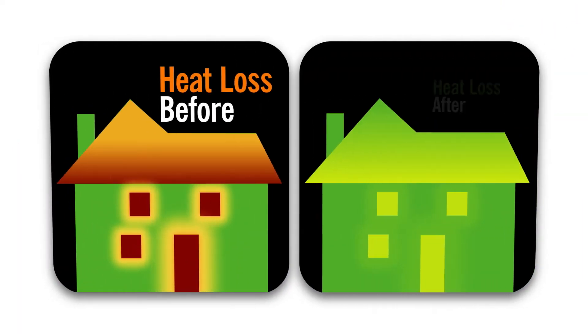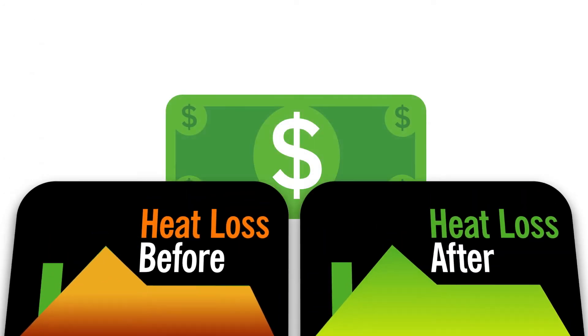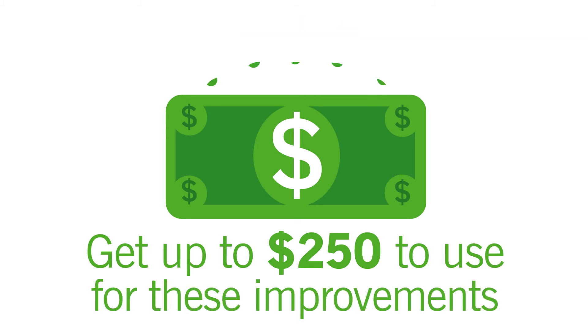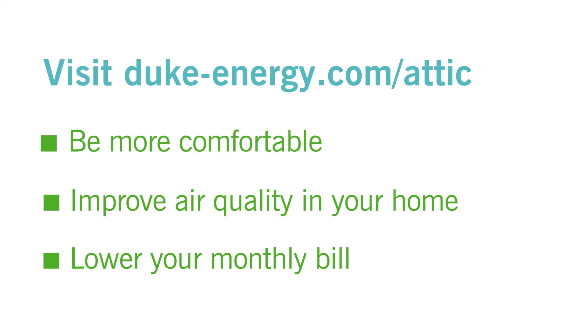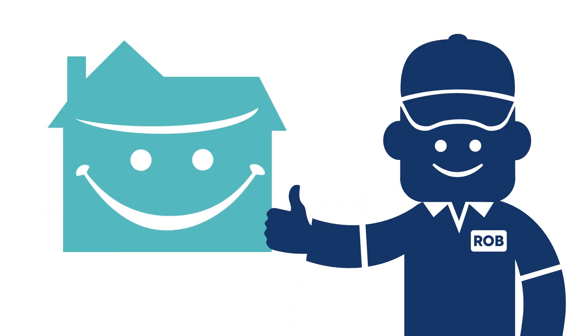These before and after images show the dramatic difference projects like these can make in your home. And the best part? We'll give you cash to offset the cost of these important home improvements if your projects qualify. Visit our website today to find your local certified contractor. Goodbye drafty home. Hello savings.